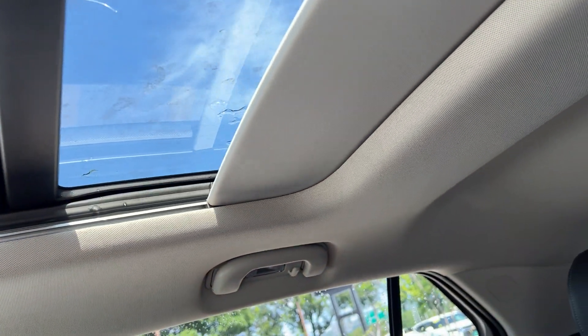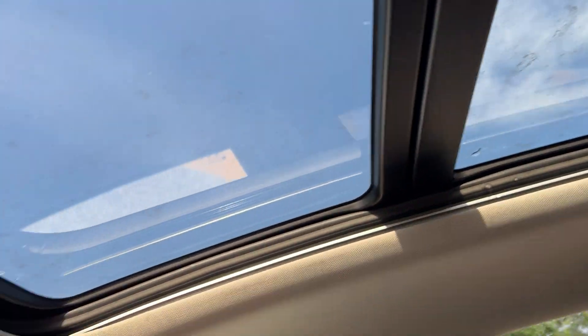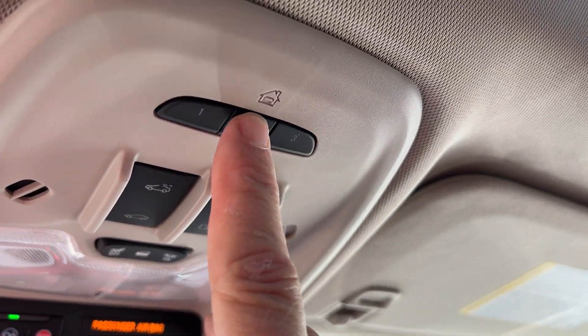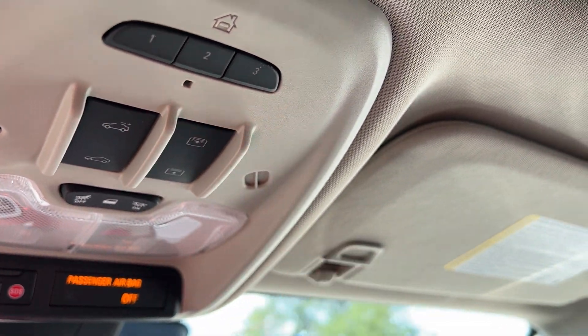There's your moonroof — it has a power slider for the screen cover, and you can see it's a very nice roof. You can open it right here. This vehicle does have HomeLink, so if you have a garage door opener, you can store your codes in here.